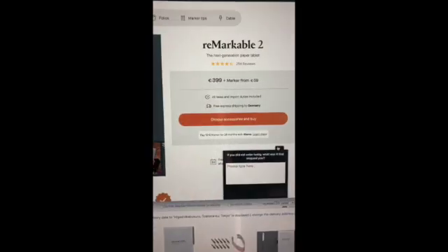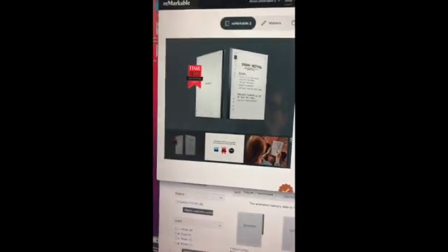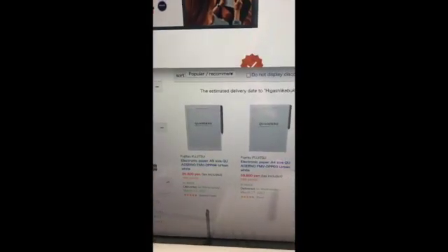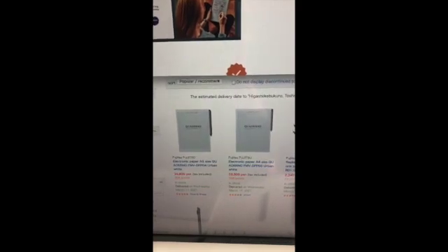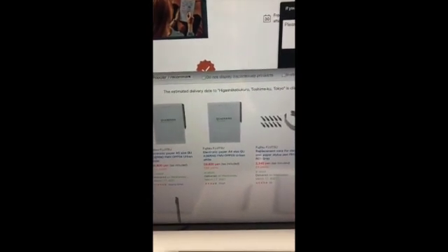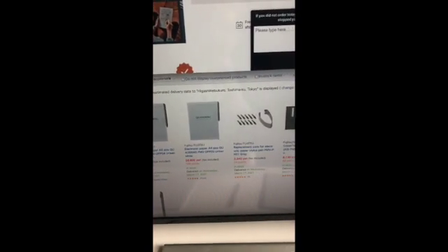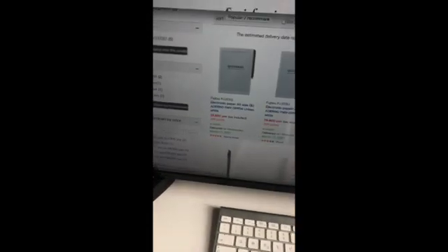As for the price, the Remarkable costs €399 plus €60 for a marker, and you'll probably also want one of their nice cases. The Quaderno comes in large and small sizes at a similar price range — both are quite extortionate. But the amount of time you save by not dealing with paper clutter, being able to find your documents and annotate them, is worth it every time in my view. The Quaderno also has additional pen accessories available, which are even more expensive than the Remarkable pen.